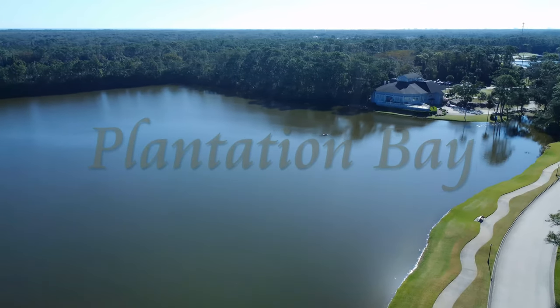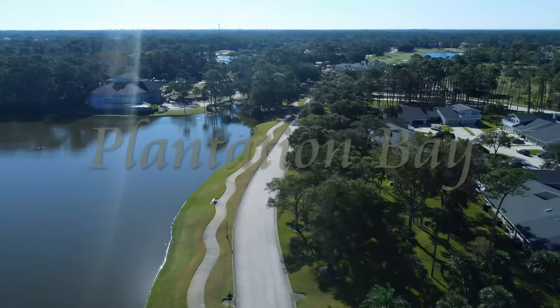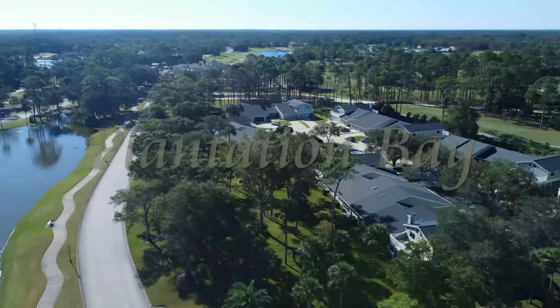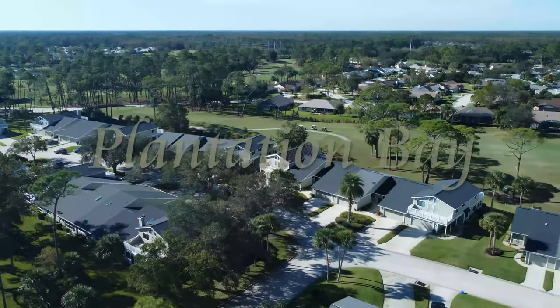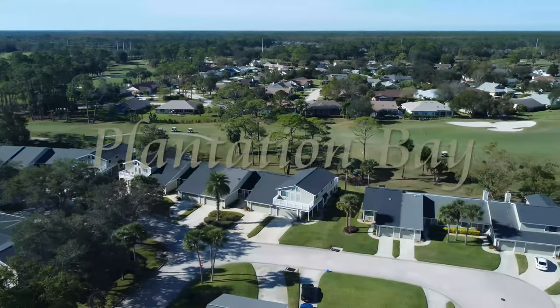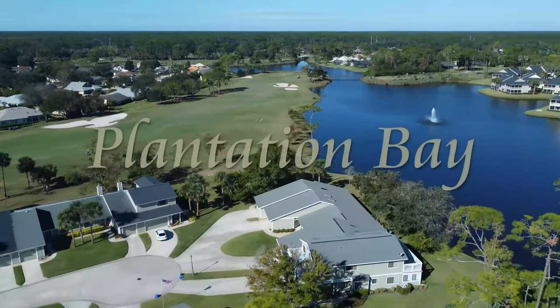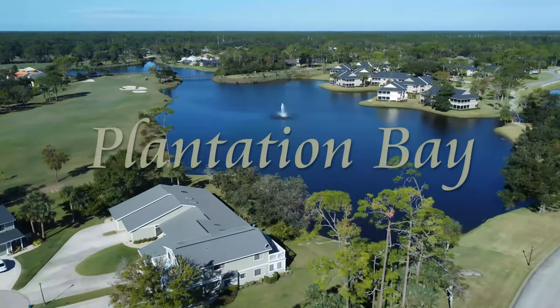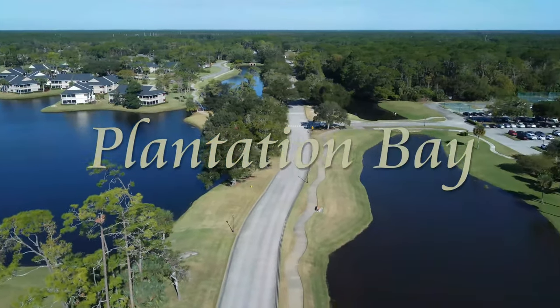Mature natural beauty surrounds the area alongside multiple amenities including two clubhouses, 45 holes of championship golf. Plantation Bay is without question a golfer's heaven. You can also test your skills playing tennis, pickleball, bocce ball, or simply enjoy a lavish spa and wellness center and lounging by two resort-style pools.